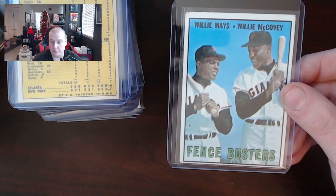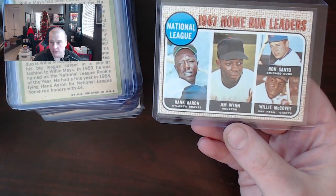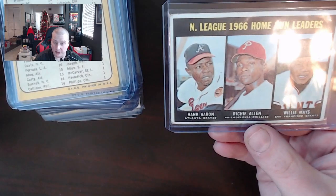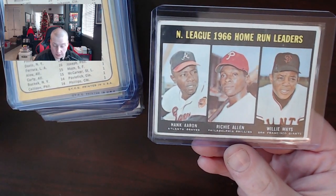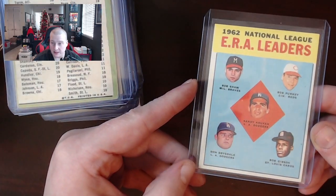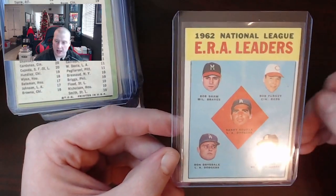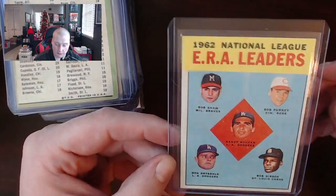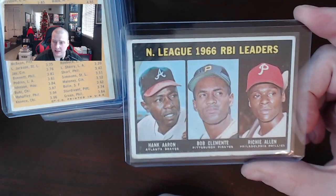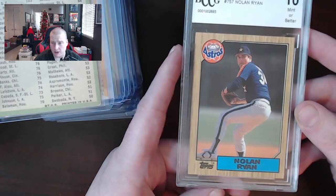Willie Mays and Willie McCovey Fence Busters — what are they, the Feds? 1967 Home Run Leaders with Hank Aaron and Willie McCovey on the same card — a nice looking card. 1966 Home Run Leaders on the 1967 card — that's Willie Mays and Hank Aaron on the same card, so that one's pretty nice. There's a Sandy Koufax and Bob Gibson 1963 ERA Leaders card. I always thought these were kind of weird looking with just a bunch of floating heads — reminds me of some 80s New Wave album cover. Hank Aaron and Bob Clemente 1966 RBI Leaders. And a Tiffany 1987 BCCG Nolan Ryan in a 10.